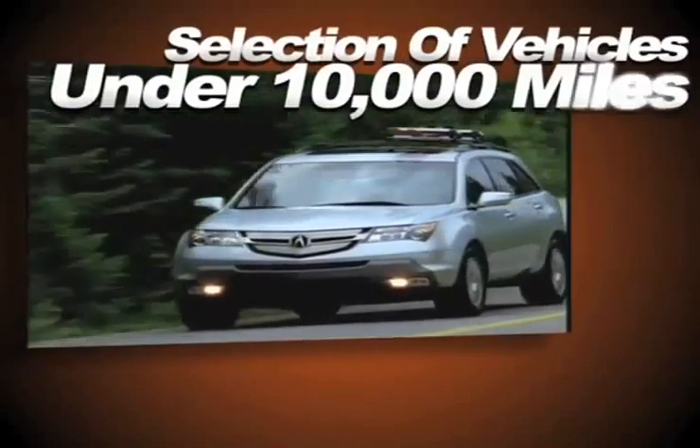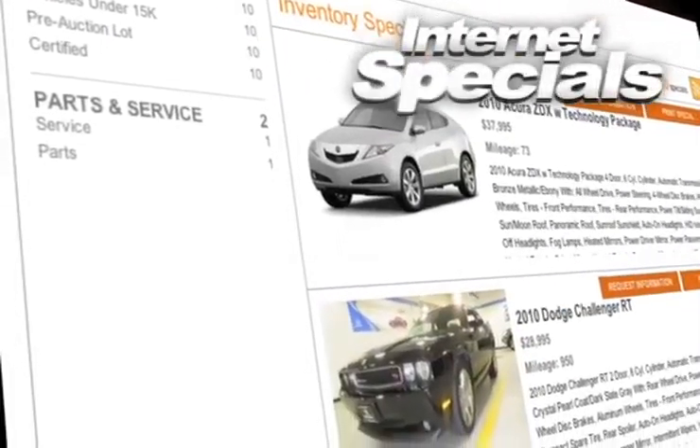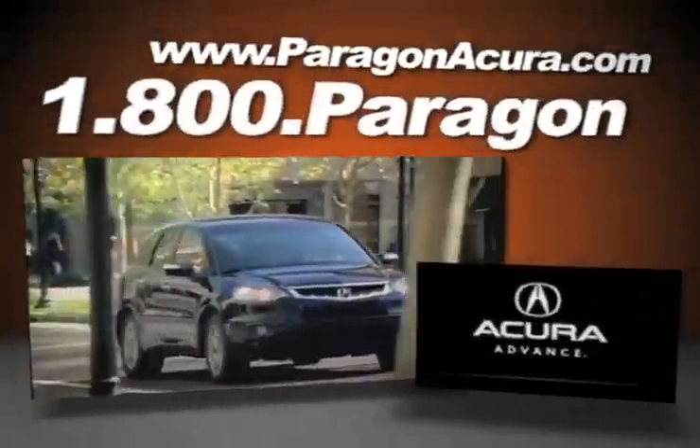Shop our selection of vehicles with under 10,000 miles, find out about our internet specials, and find out more about Paragon Acura — the number one certified Acura dealer in the world.